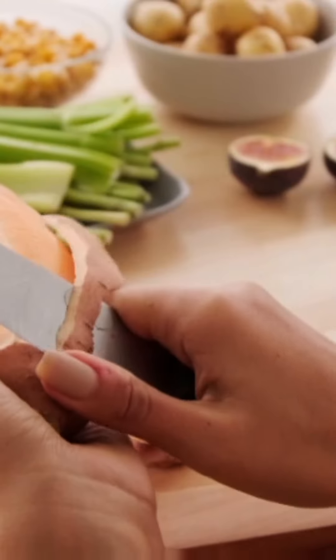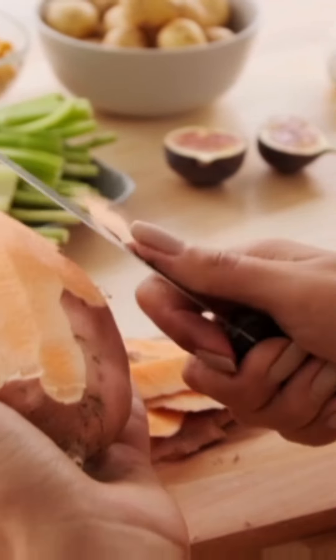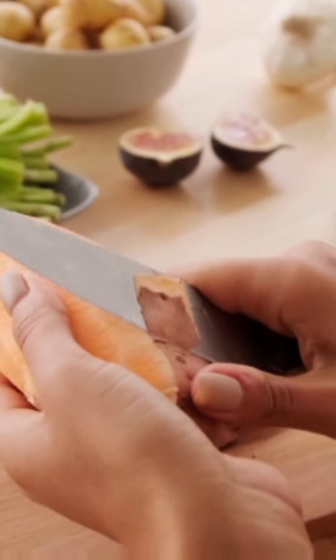First up, we have sweet potatoes. These vibrant veggies are packed with fiber and complex carbohydrates that provide lasting energy. They're super easy to roast or mash for a delicious side dish.